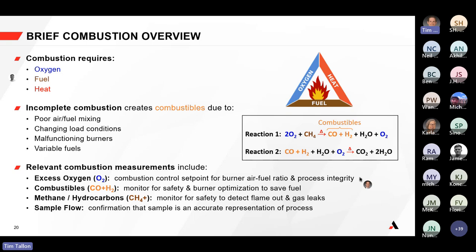The relevant combustion measurements to consider are: excess oxygen, monitored as a setpoint for air-to-fuel ratio and process integrity; combustibles, which impacts safety and burner optimization; and measurements of the actual fuel — methane, hydrocarbons, even hydrogen — to monitor for safety events like a tube leak or flame out. You also want to make sure the sample you're reading is representative of the process.